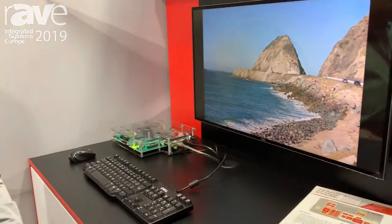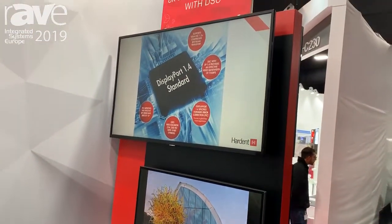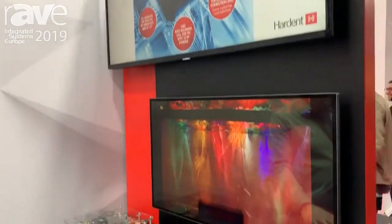Hi, my name is Alain Legault. I'm from the company called Hardent in Montreal, Canada. Welcome to ISE 2019. We're showing here in the Xilinx booth our new work — we've collaborated with Xilinx to do DisplayPort 1.4 with video compression called DisplayStream Compression.